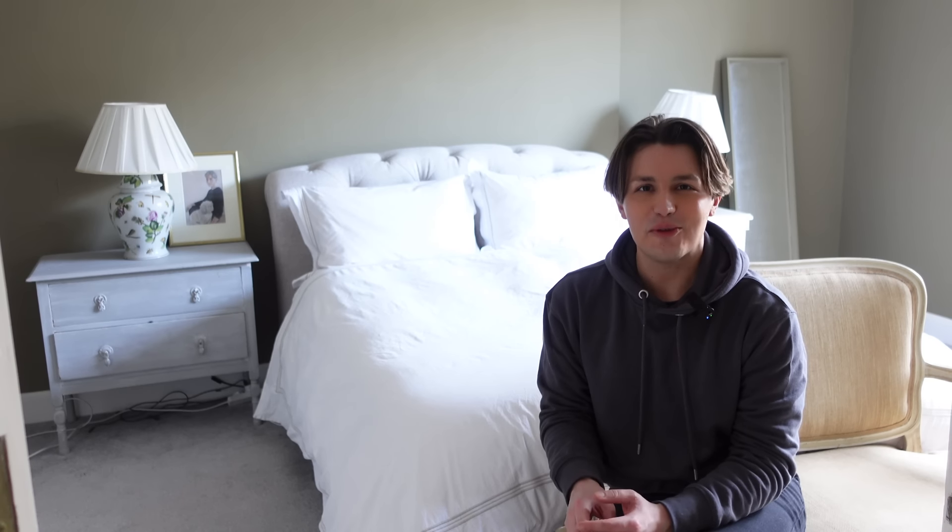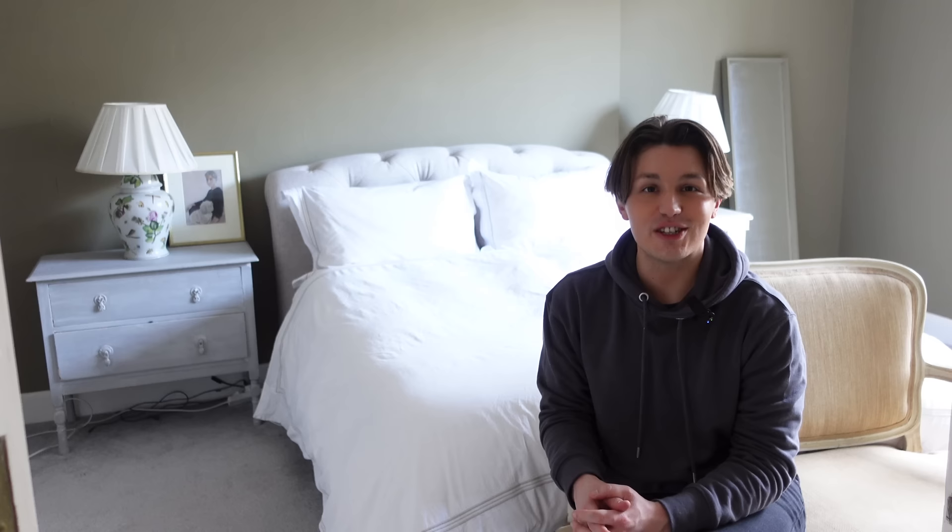Hi everyone, welcome back. It's really good to see you again. So you may remember that a few weeks ago I decided to spruce up my bedroom by giving it a fresh lick of paint. This is the result.